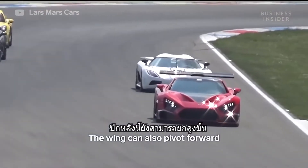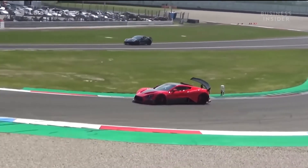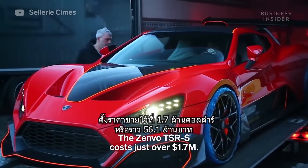The wing can also pivot forward, acting as an air brake to create more drag and stop the car. The Zenvo TSRS costs just over $1.7 million.